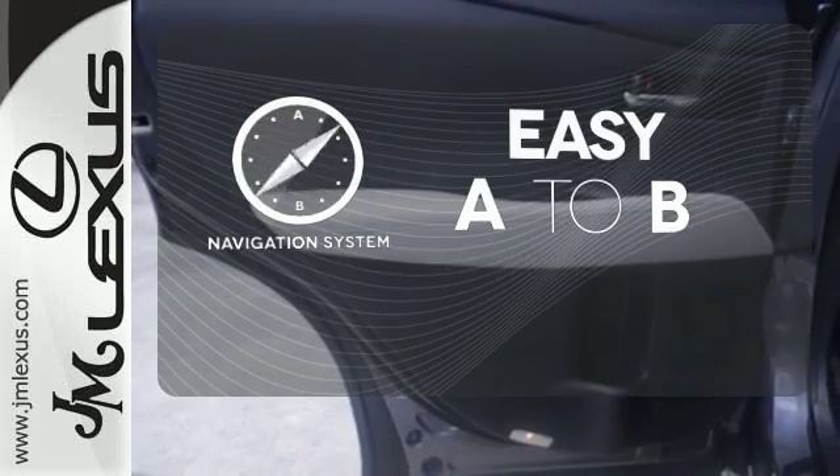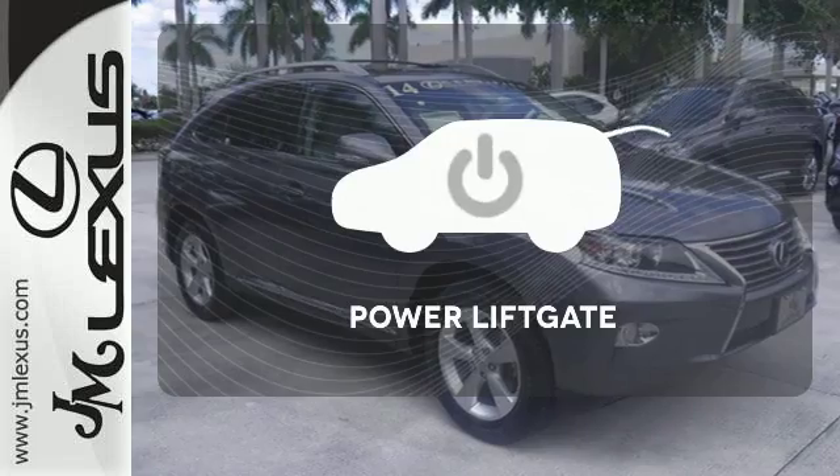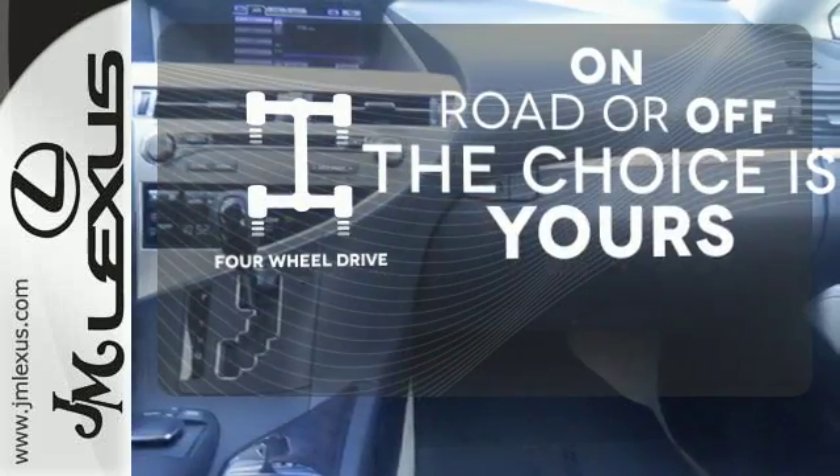Feel confident getting from point A to point B with the navigation system. Enjoy the hands-off ease of rear door operation with the power liftgate. Four-wheel drive provides extra traction when you need it.